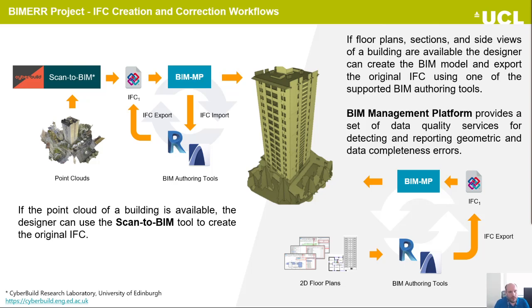In the other workflow, if floor plan sections and site views of the building are available, the designer can create the BIM model using BIM modeling tools and export the IFC file using the integrated exporters. The BIM management platform provides a set of data quality services for detecting and reporting geometric and data completeness errors. Again, with an iterative process, the user can retrieve the reports and correct the models.